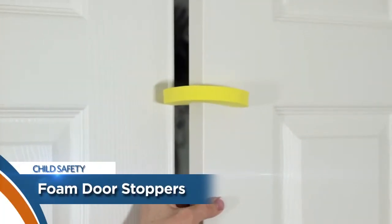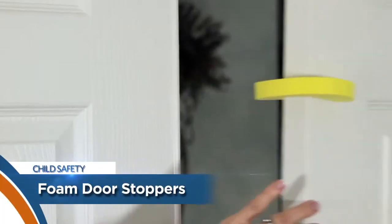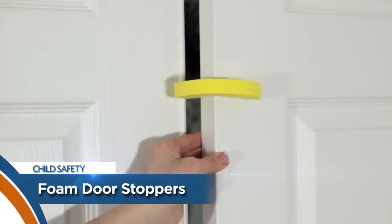Dream Baby door stoppers prevent injuries that can occur when doors slam and also reduce the potential for a child to be unexpectedly locked in a room.